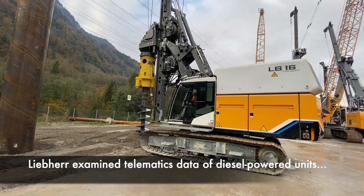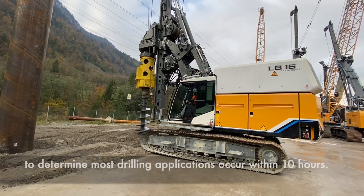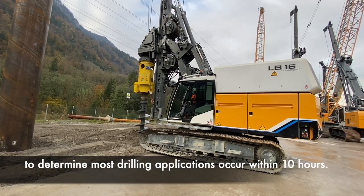With its current specs and configuration, the machine can use a Kelly drive to drill to a maximum depth of 113 feet at a maximum drilling diameter of 59 inches.